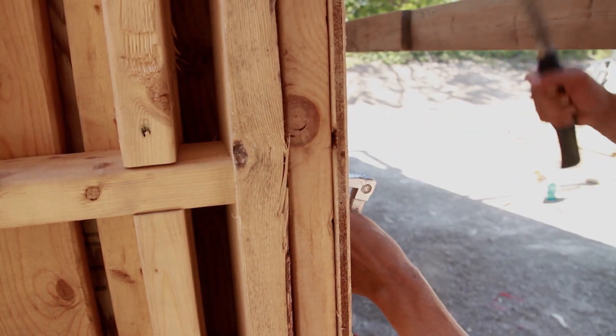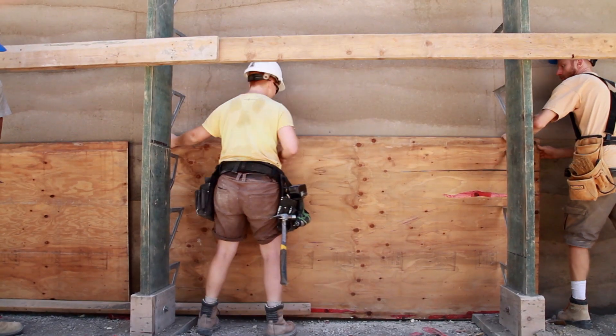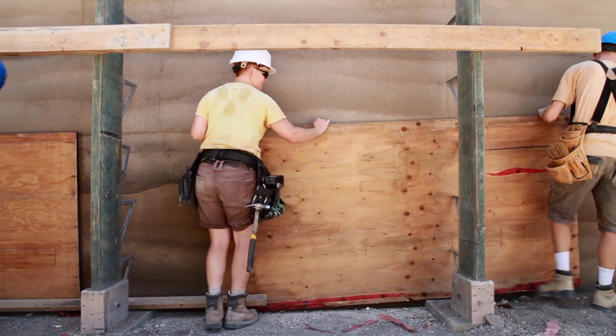Mother Nature does this over millennia — takes that subsoil and just under pressure squishes it back into rock. Well, we do it in a matter of days.